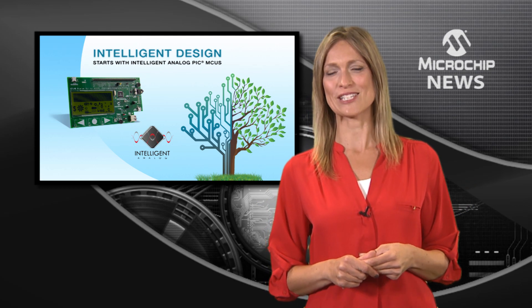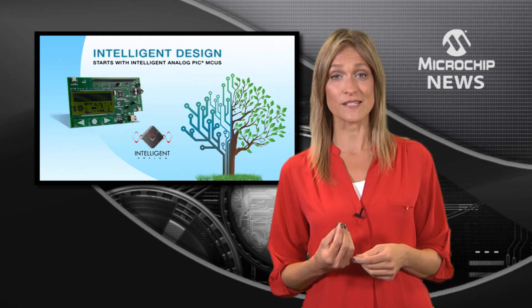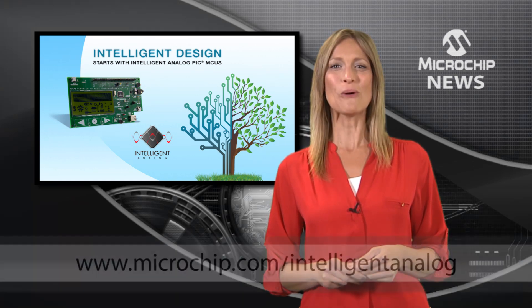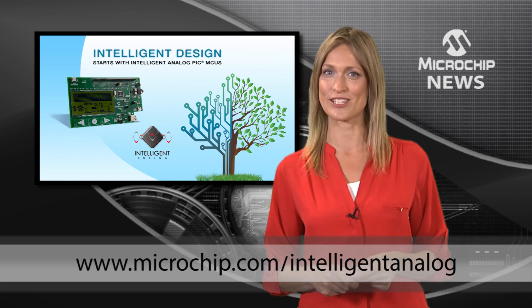Microchip's intelligent analog PIC microcontrollers simplify designs and help you get to market faster. Learn more at microchip.com/intelligent-analog.